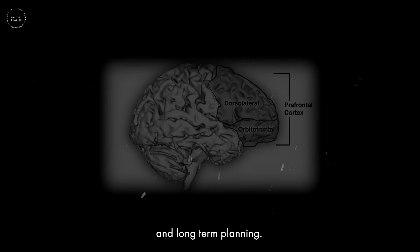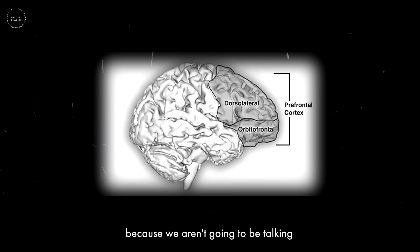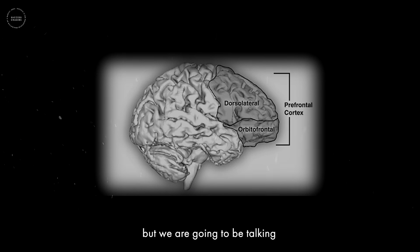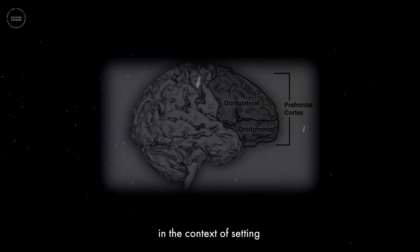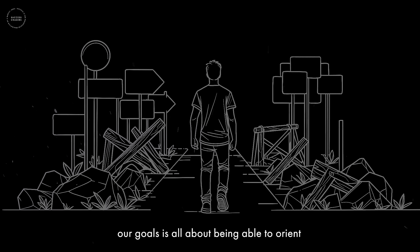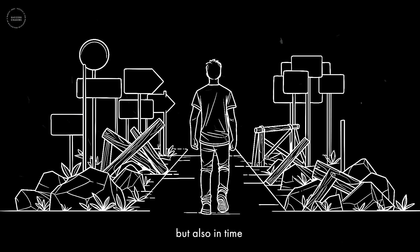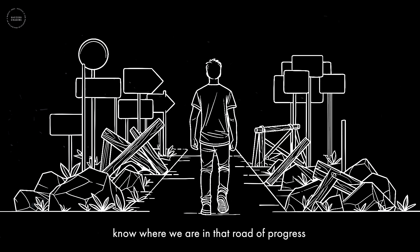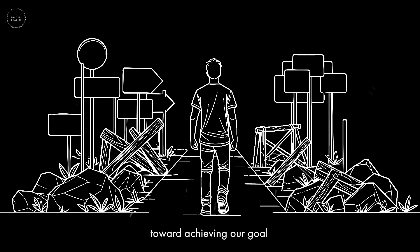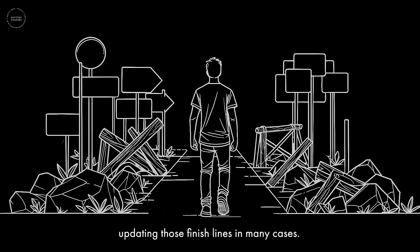The lateral prefrontal cortex is involved in immediate and long-term planning. This is a key component of today's discussion because setting and achieving goals is all about being able to orient both in space — knowing where we are and what we're doing — and in time, knowing where we are on that road of progress toward achieving our goal.